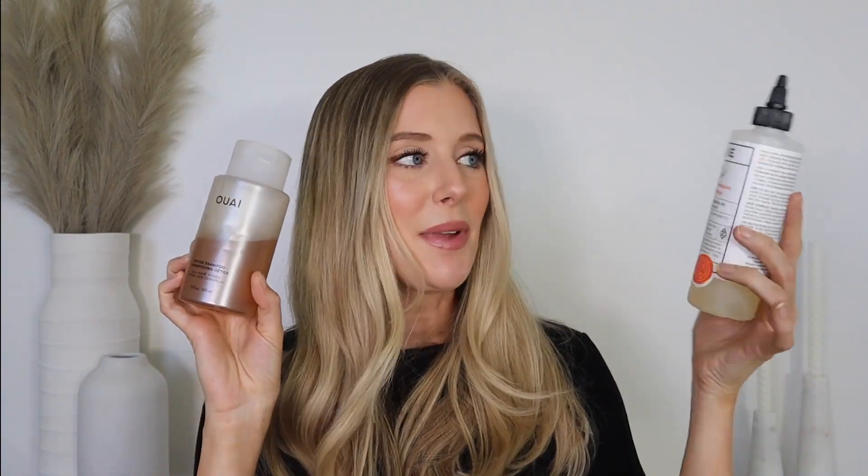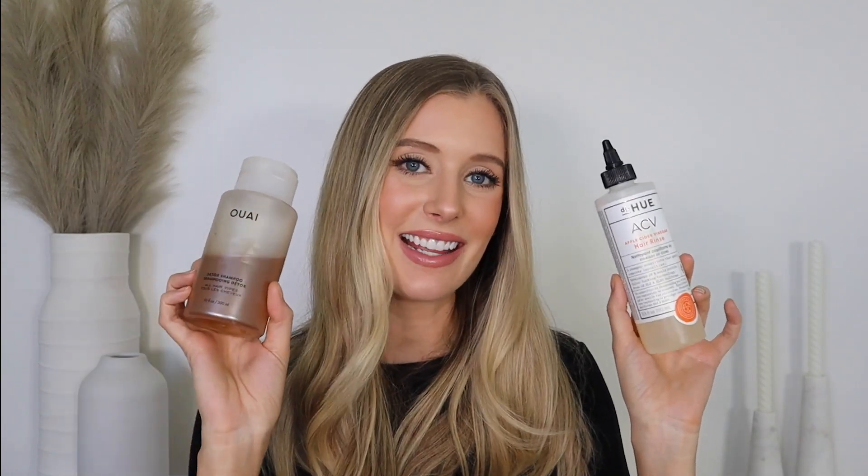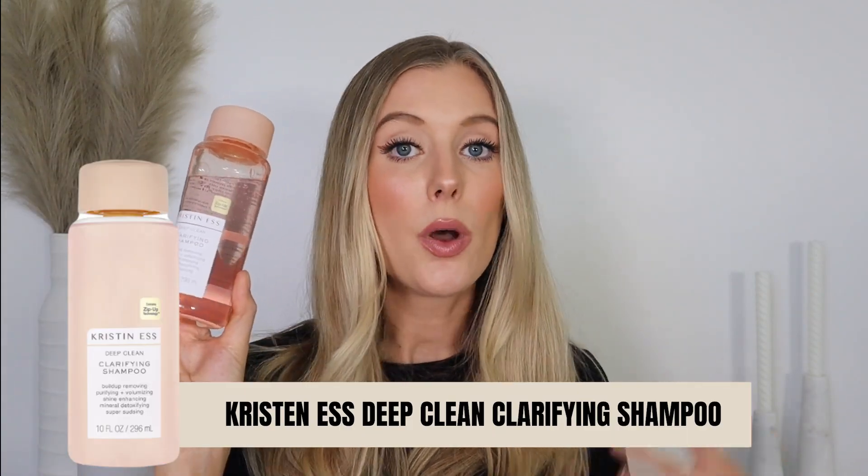A lot of the times those shampoos that claim to be detoxifying or clarifying will have a combination of deeper-cleaning cleansing agents and chelating ingredients — that's why they have that label. Two of my favorites include the DP Hue ACV Hair Rinse and the Oribe Detox Shampoo, both of which contain chelating ingredients. For an affordable option, the Kristen Ess Deep Clean Clarifying Shampoo is great because it has chelating ingredients plus sulfates, which is an amazing combination for removing buildup — and our hair is so susceptible to buildup in the summer.